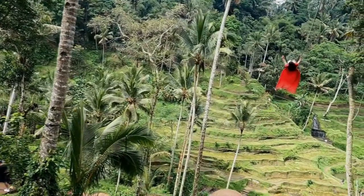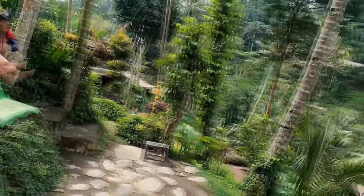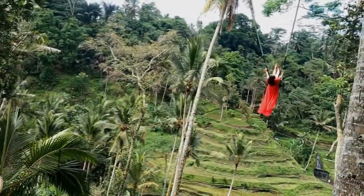Thank you for joining us on this short tour of Bali's most stunning locations. Make sure to follow us for more travel adventures and Instagram-worthy destinations.